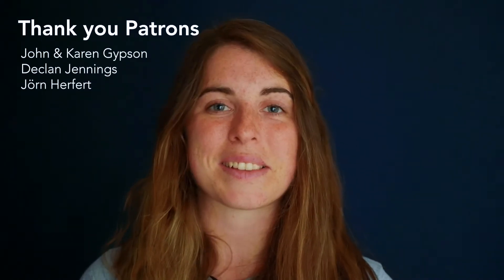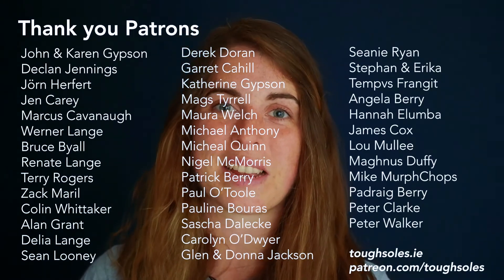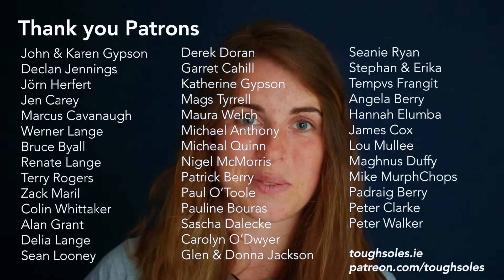This week, I'd like to say a special thank you to John and Karen Gibson, Declan Jennings, and Joran Herefish. Thank you so much, guys, and thank you to everybody for their amazing support. We really, really appreciate it, and I'll see you in our next video.